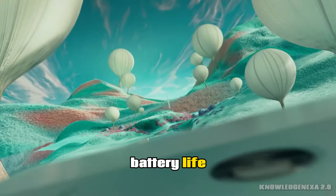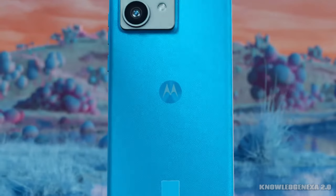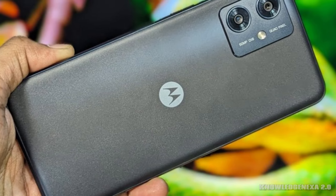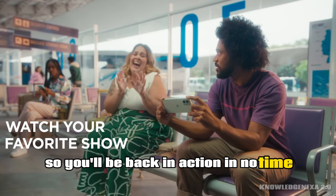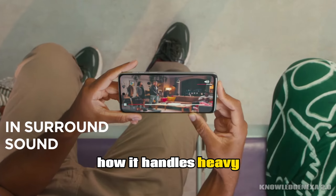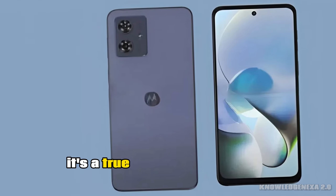Battery life is where this phone truly shines. With a colossal 6,000 mAh battery, you can easily power through an entire day and then some. And when it's time for a recharge, it supports fast charging, so you'll be back in action in no time. I've been using this phone as my daily driver for a while now, and I'm consistently impressed with how it handles heavy usage without needing a charge by midday. It's a true workhorse.